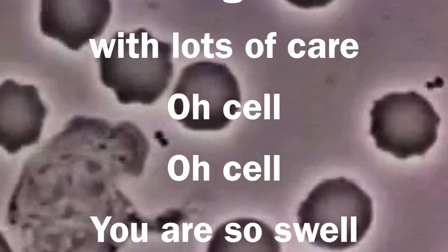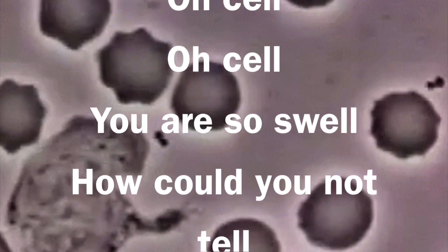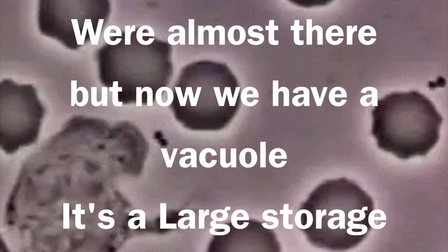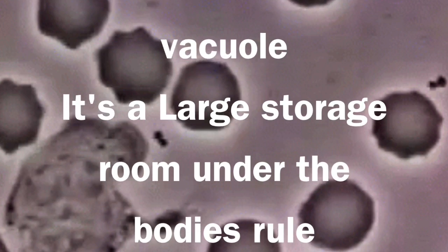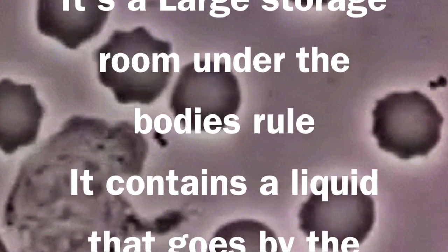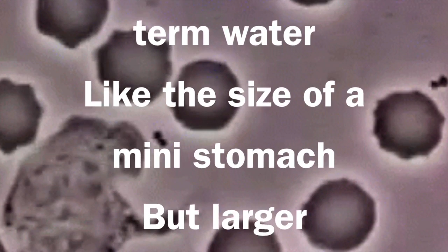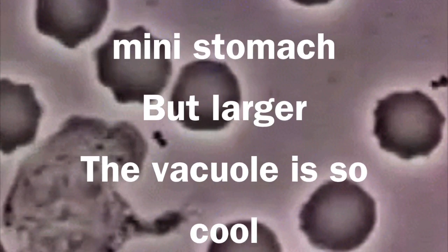Oh cell, you are so swell. How could you not tell? We're almost there. But now we have a vacuole — it's the largest storage room under the body's rule. It contains a liquid that goes by the term of water. Like the size of a mini stomach, but larger. The vacuole is so cool.